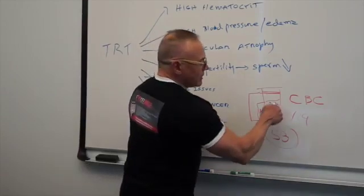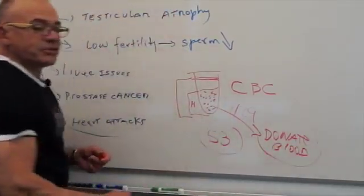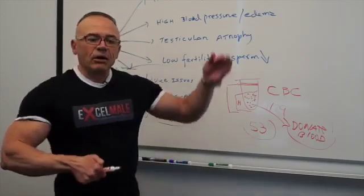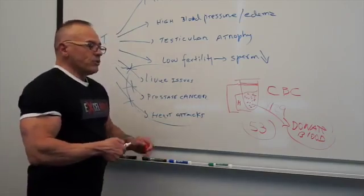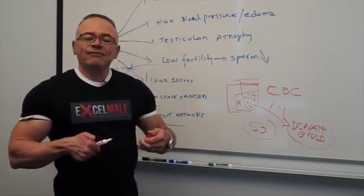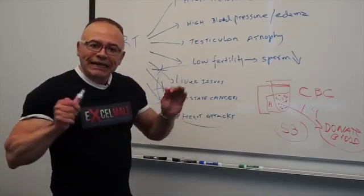The way to bring hematocrit down is to donate blood. You help the world by donating and you help yourself by decreasing hematocrit. Some guys are not allowed to donate because they've been exposed to different illnesses — there's a long list of exclusion criteria at the Red Cross. Those who are rejected from donating can ask their doctors for a prescription to go to a blood center for what we call a therapeutic phlebotomy, which is the same thing as blood donation except they discard your blood.